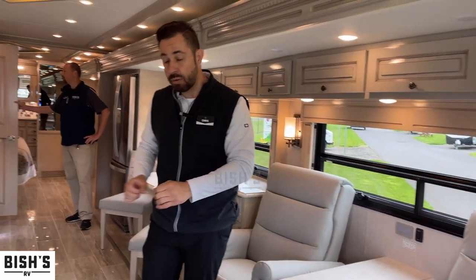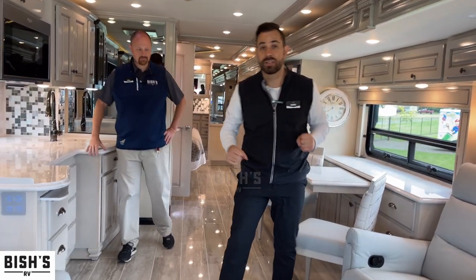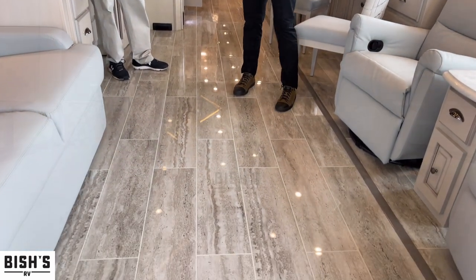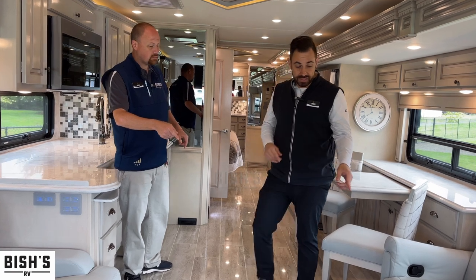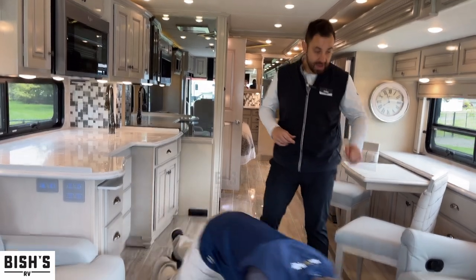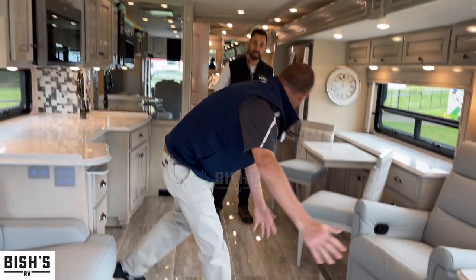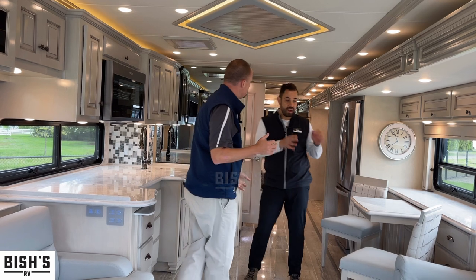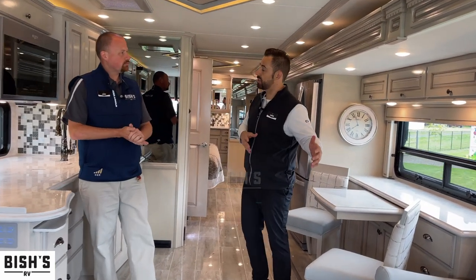Going down here, this is true solid surface flooring — what I mean by that is it's porcelain tile. Hey Josh, is that slide porcelain? It is — that's true porcelain solid surface flooring in the slide as well. How do they make it all flush? It's a hydraulic slide. That hydraulic lifts up and it actually rolls in, and the reason you have to have that hydraulic slide is because of the weight from the porcelain tile.